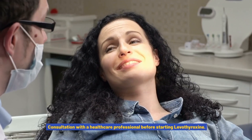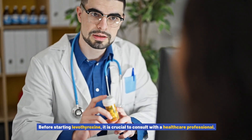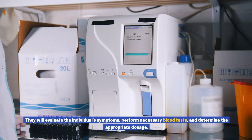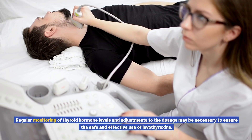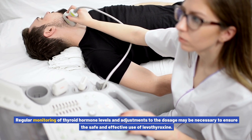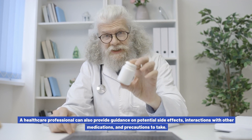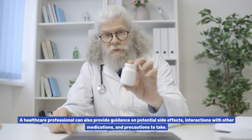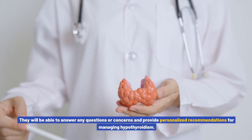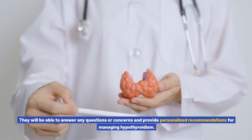Consultation with a healthcare professional before starting levothyroxine: it is crucial to consult with a healthcare professional before starting levothyroxine. They will evaluate the individual's symptoms, perform necessary blood tests, and determine the appropriate dosage. Regular monitoring of thyroid hormone levels and adjustments to the dosage may be necessary to ensure safe and effective use. A healthcare professional can also provide guidance on potential side effects, interactions with other medications, and precautions to take, as well as personalized recommendations for managing hypothyroidism.